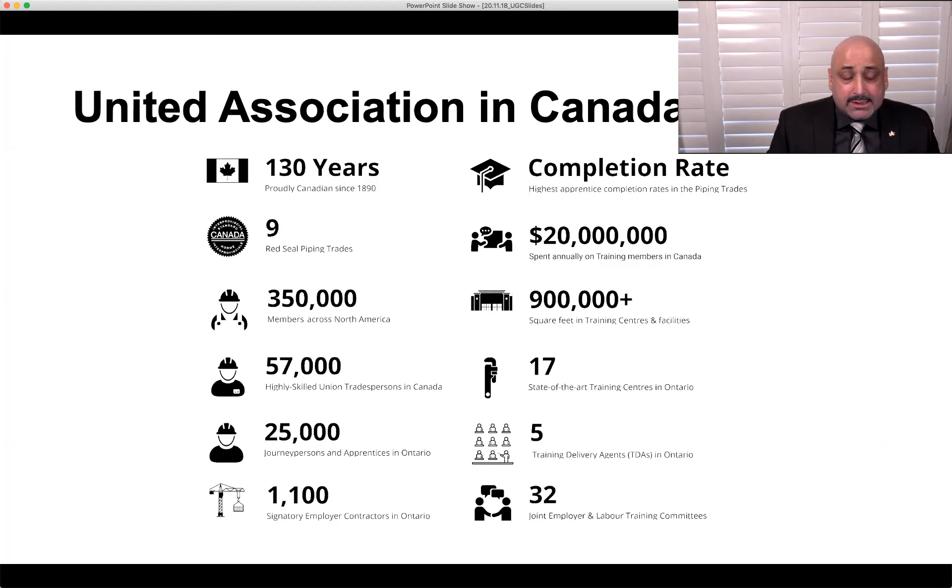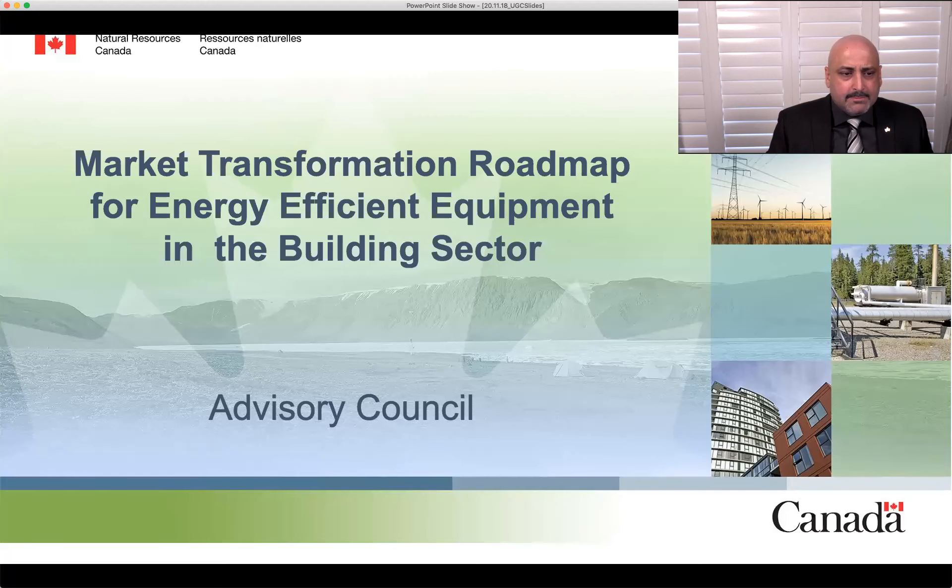The United Association in Canada has 355,000 members across North America — these are pipe trades professionals. Space heating is one of the major energy consumption vehicles they impact, along with domestic water heating. The UA prides itself on training and setting the standard for all to follow — this helps not just UA members but all competing organizations. Heat pumps and any type of efficiency vehicles are a key focus. The government has arranged a market transformation roadmap from now through 2025 and beyond, with initial goals to provide input through an advisory council and foster this change.